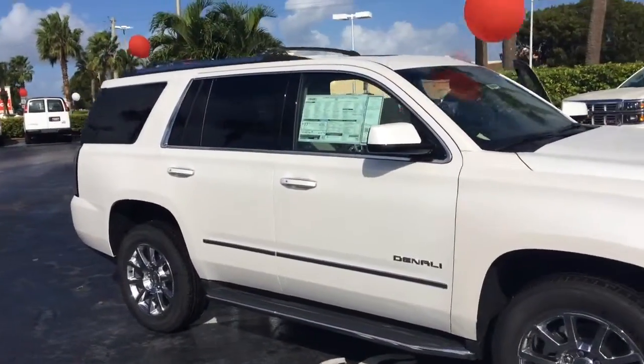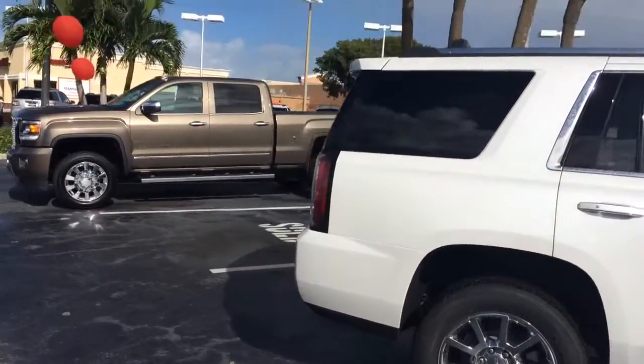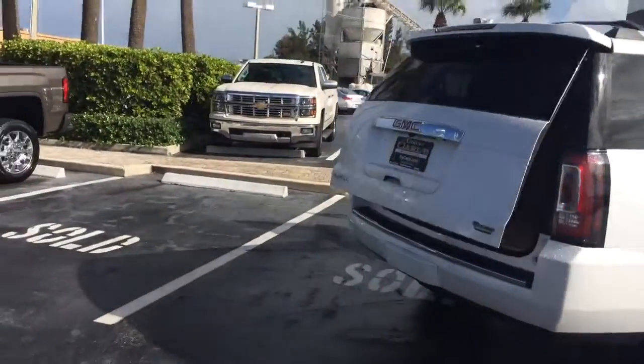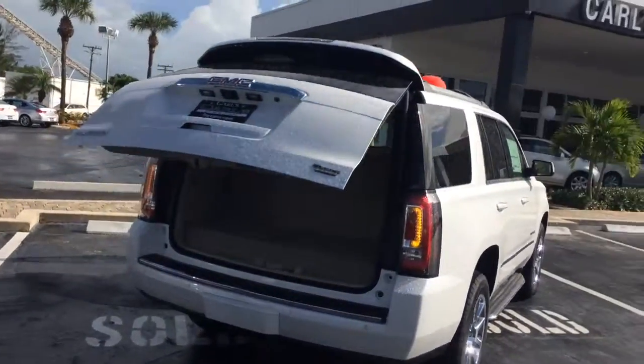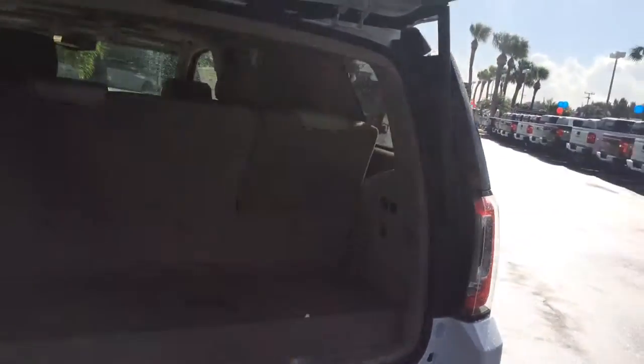This does have the side steps. You also do have the remote tailgate power, of course.